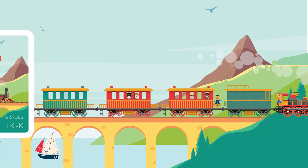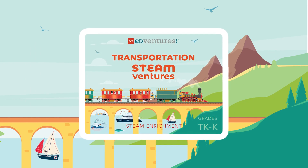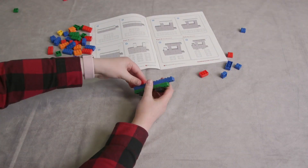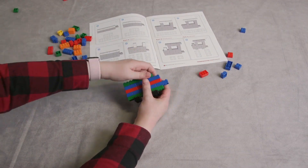Welcome aboard Transportation STEAM Ventures. Designed for transitional kindergarten, this enrichment program takes learners on a journey of discovery. Learners explore trains and boats while building foundational skills to prepare them for elementary school.